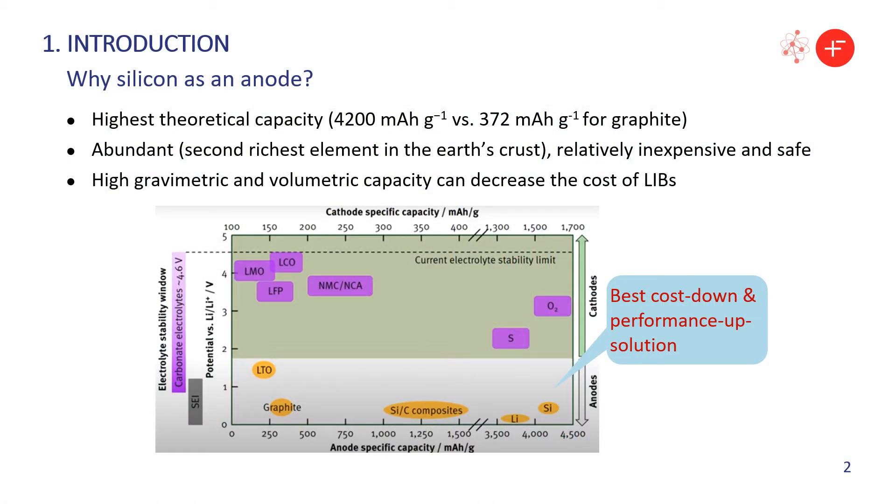I'll begin with background first. Silicon has been an attractive alternative to graphite as the anode material in Li-ion batteries due to its low cost and exceedingly high theoretical specific capacity, which is over 10 times that of graphite.